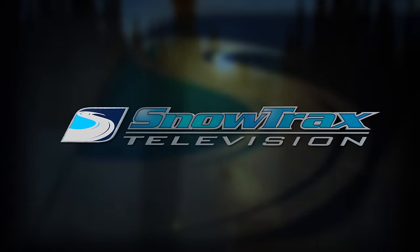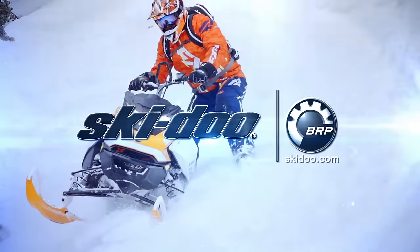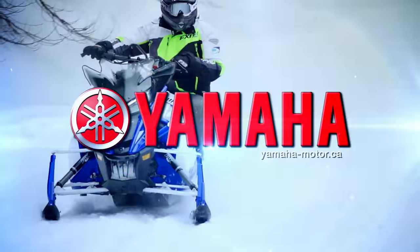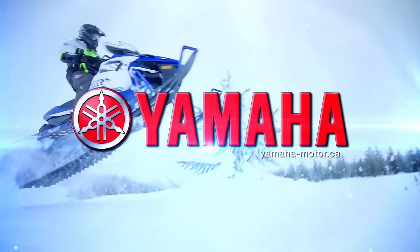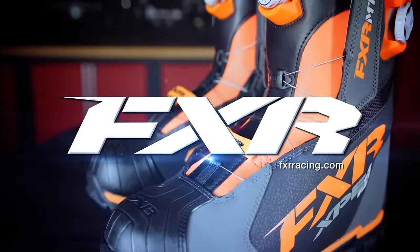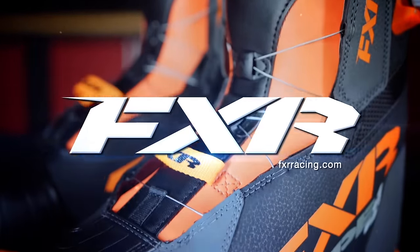Snowtrax is sponsored by Ski-Doo, what matters is what's next; Yamaha, conquers snow; and by FXR Racing, full throttle addiction.